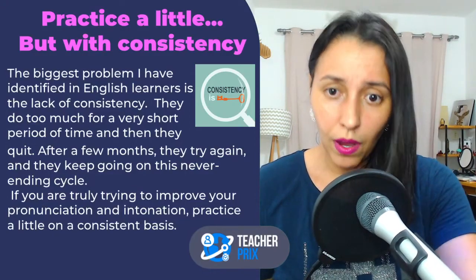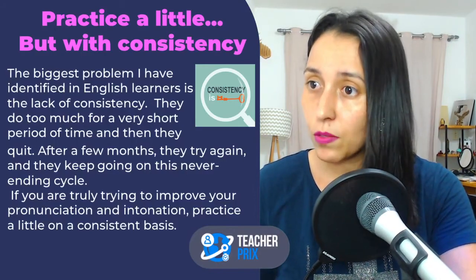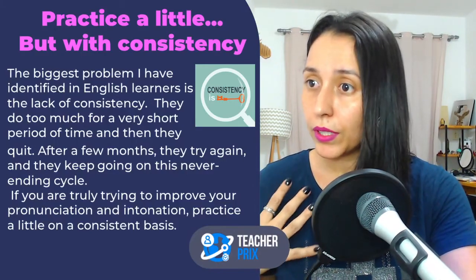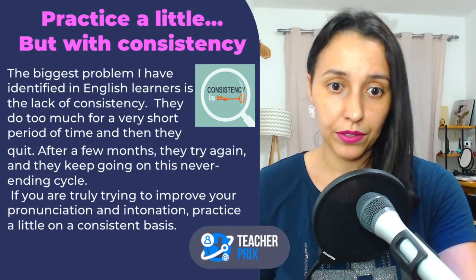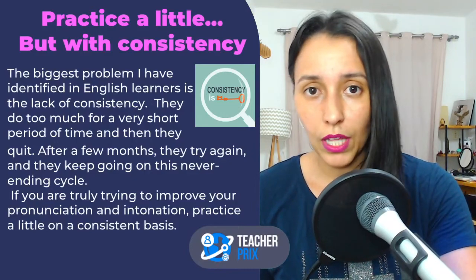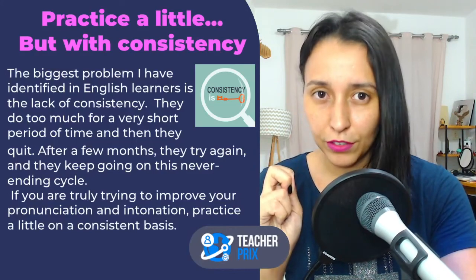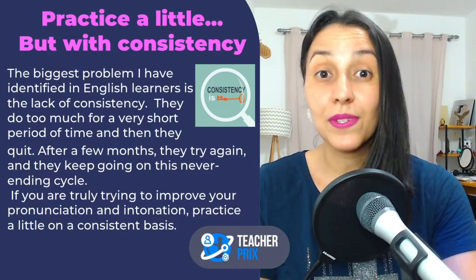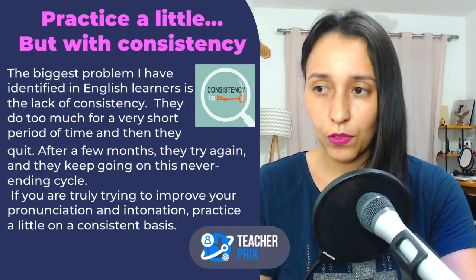So if you are trying to improve your pronunciation, if you are trying to become a speaker who can communicate more clearly and be understood by others, do a little. You don't need to do a lot, but do it consistently. Not necessarily every day, but consistently.